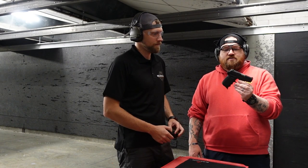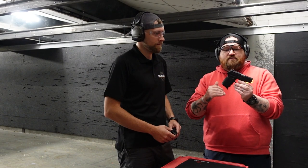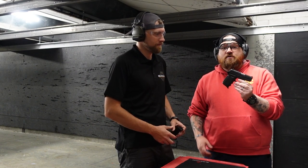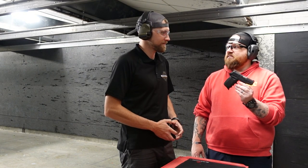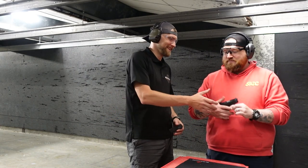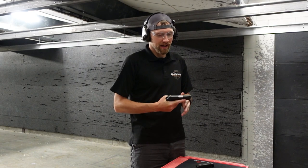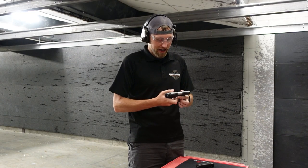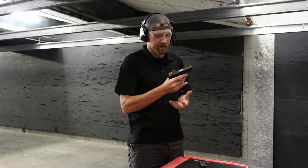The SCCY. It's a 9mm gun, comes with two 10-round mags, made in Florida, lifetime warranty. This one specifically came in from a local police lot from evidence — so someone used this at some point, it became evidence, and now it's ours. So we're going to shoot the shit out of it and see how it goes. We have a CPX2, a slightly newer generation of the SCCY. We have two of our three white dot sights, a couple magazines, and several finger grooves. Everything seems to work perfectly fine.